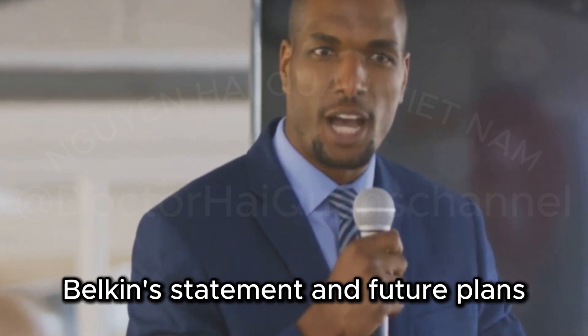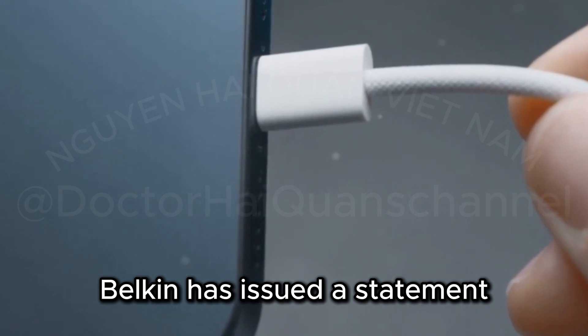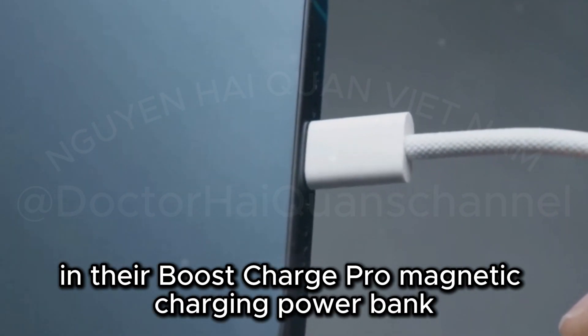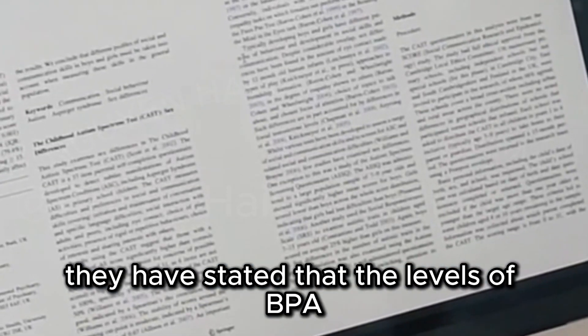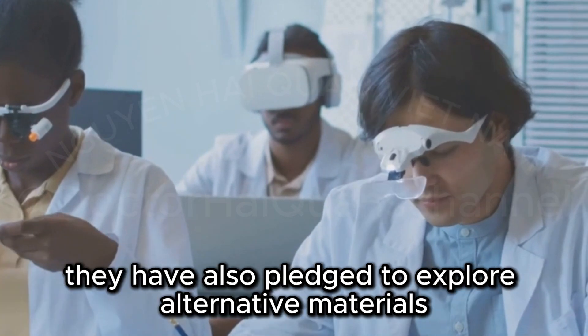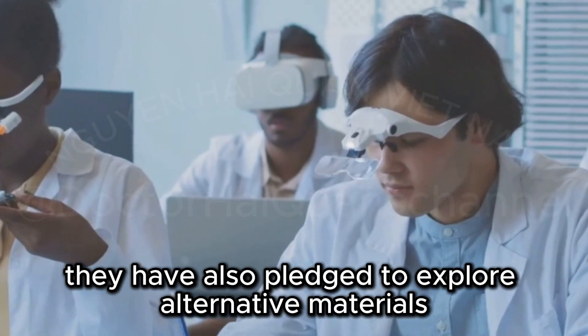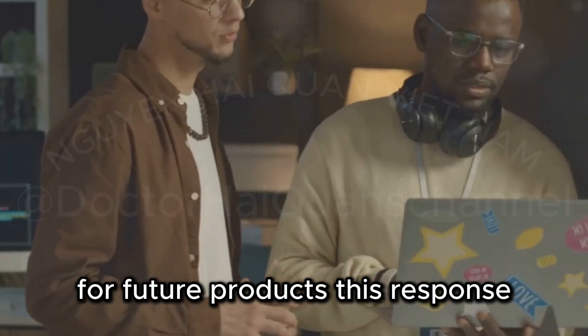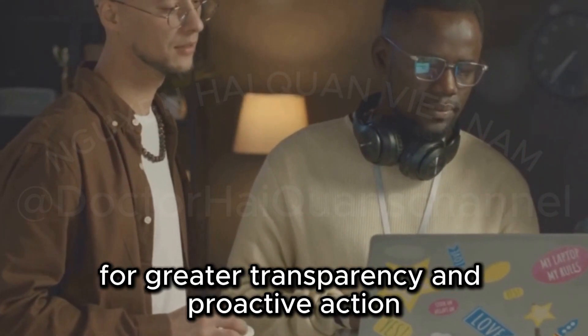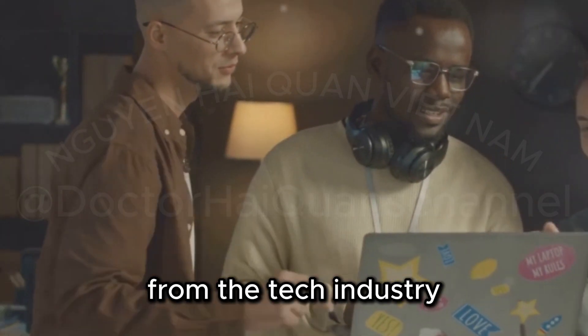Belkin has issued a statement acknowledging the presence of BPA in their Boost Charge Pro Magnetic Charging Power Bank. They have stated that the levels of BPA are within legal limits. However, they have also pledged to explore alternative materials for future products. This response, while a step in the right direction, highlights the need for greater transparency and proactive action from the tech industry.